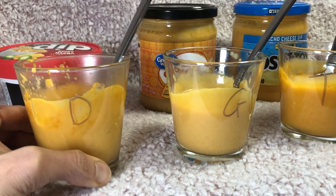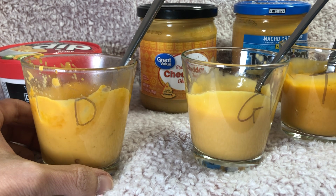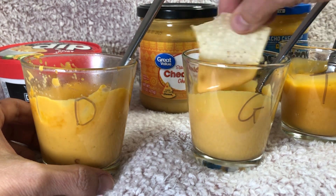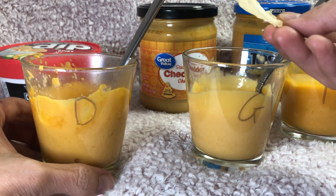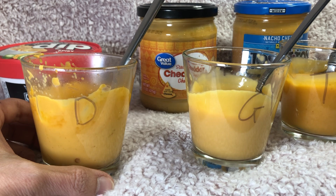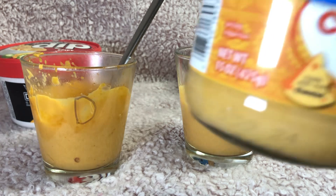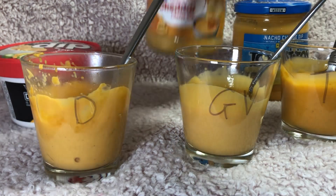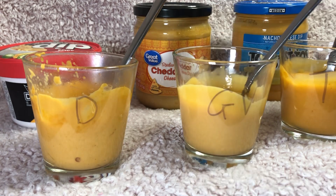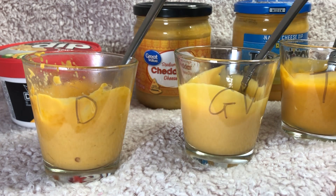The Doritos dip looks like it has vegetables and other things in it so it will probably have a little more fiber. This next one is the Great Value cheddar cheese dip — I thought I had gotten all nacho dips but this one's actually more of a cheddar cheese dip. It smells like mac and cheese. It's really not that spicy at all — if you want something more bland and not spicy, go for this cheddar cheese dip. It's pretty mild and I'd say it probably even has less salt than the others.